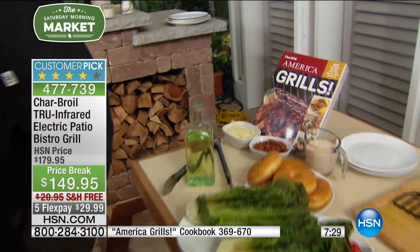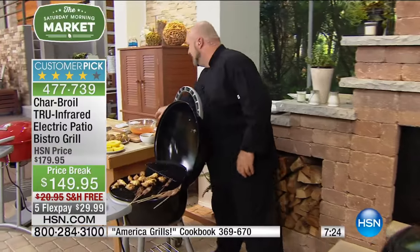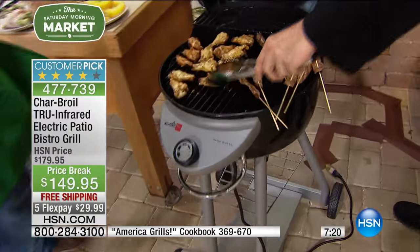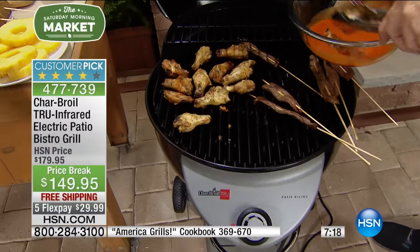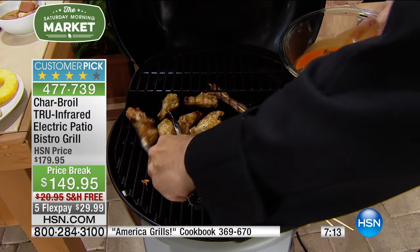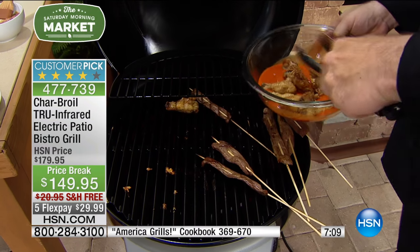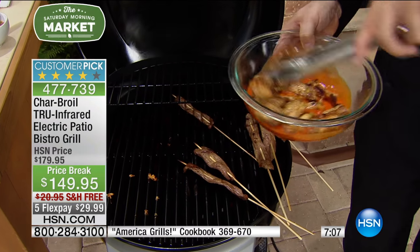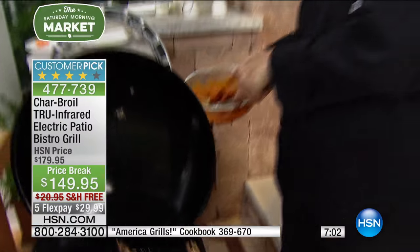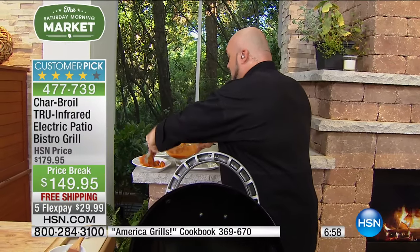That item number is at the bottom of the screen — it's 369-670. It's called America Grills. You know, chicken is so fatty, there's so much that can flare up — it's not generally a dish you would do out on a grill. But because you've got that true infrared cooking technology, you're not going to see flare-ups or flames. So I'm going to go ahead and serve my wings just like that, and then we're going to sauce our satay.